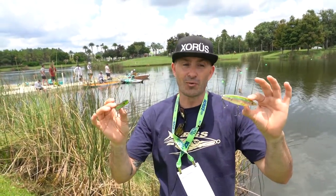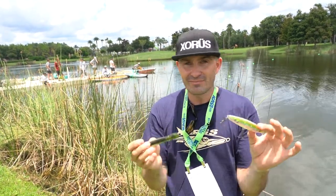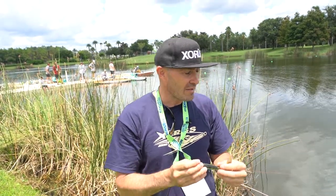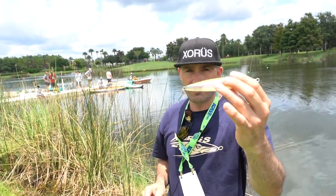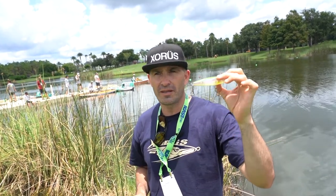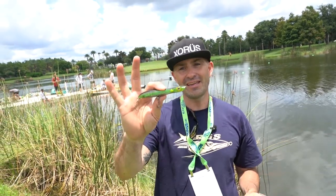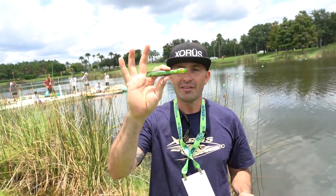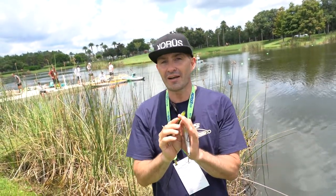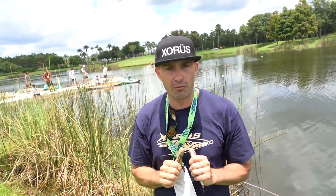And saltwater for speckled trout, sea bass, striped bass, redfish, and tuna. For the Asturie we have models in 90mm, 110, 130, 150, 170, and 195. And for the Pachinko we have the 85, 100, 125, 140, and 165.